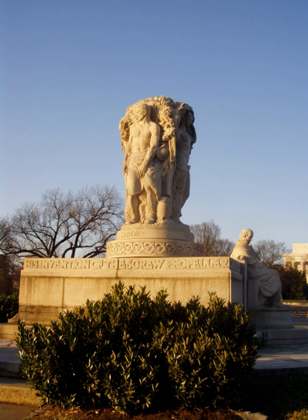Sculpted by James Earl Fraser, it features a seated figure of Ericsson 6 feet 5 inches high, and three standing figures representing adventure, labor, and vision. The National Memorial is managed by National Mall and Memorial Parks.